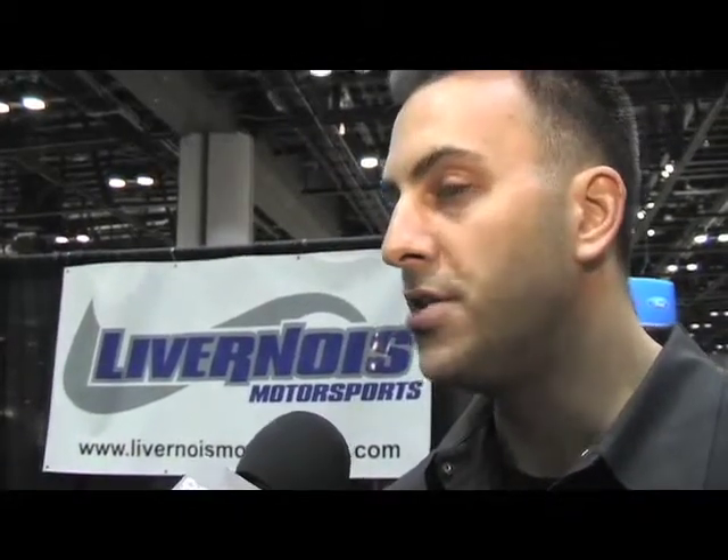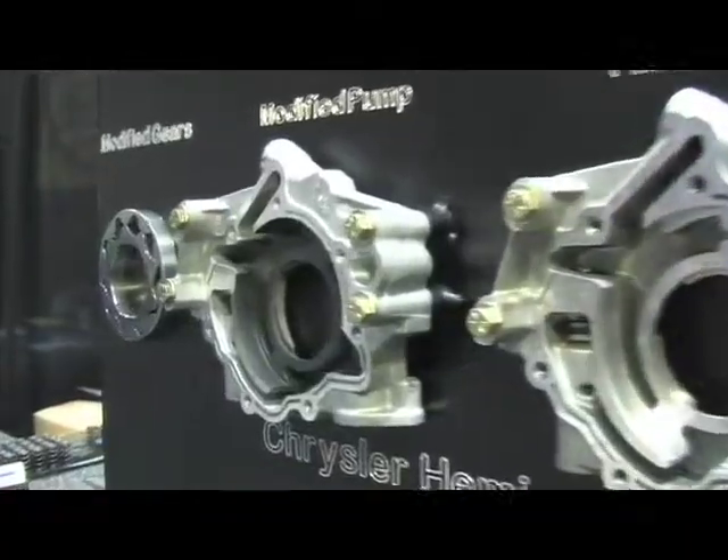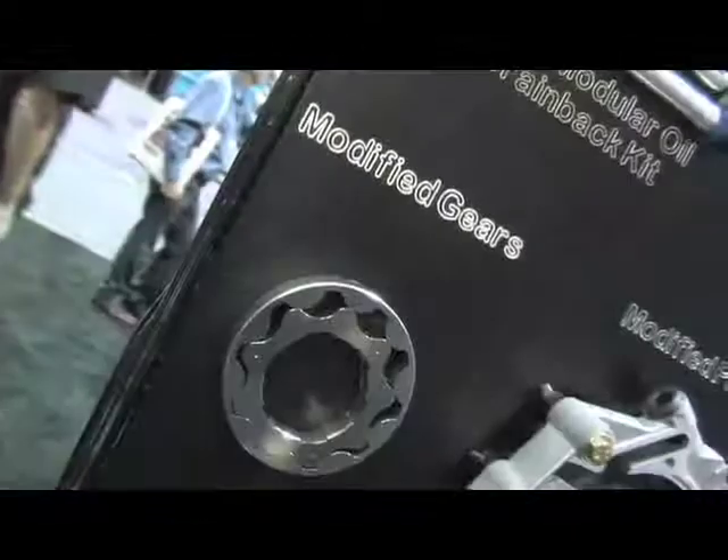All of our engines have coated bearings in them. The motor itself is probably something that you could make anywhere from 800 to 1,000 horsepower, or even more if you wanted to. Also available with our short blocks is our modified oil pump — we coat the insides, open up the passages for higher oil flow, and micro-polish the gears. It can be purchased as an option with the short block or separately.